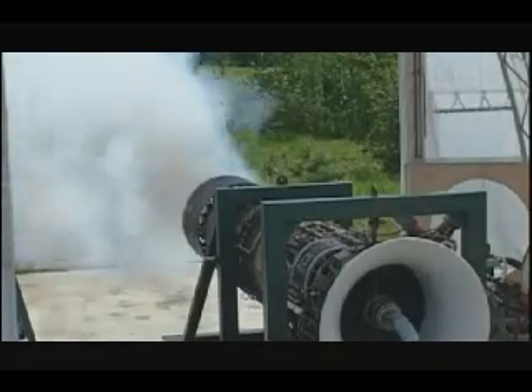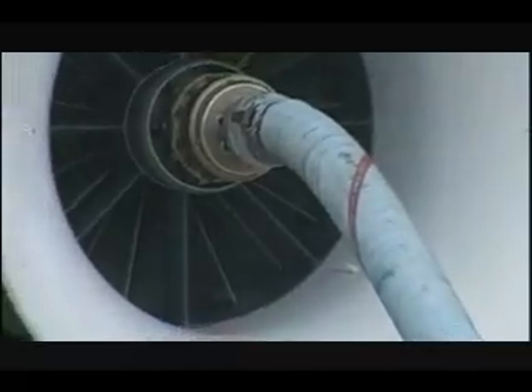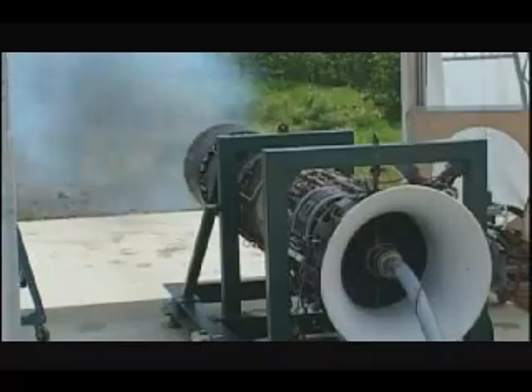The massive intakes on each side are so powerful they can suck in a fully grown man at 8 meters and cut him to pieces. This engine is a killer.